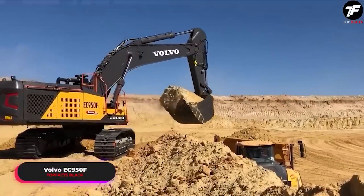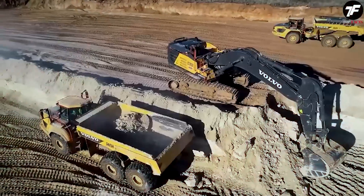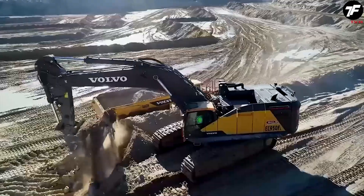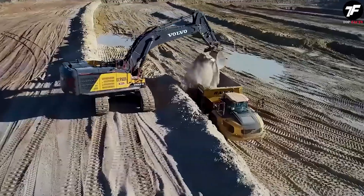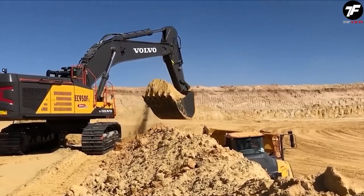The Volvo EC950F is the champion in the world of deep excavations. This machine easily penetrates the deepest layers of the earth, extracting resources from the depths. With its power and precision, the Volvo EC950F is truly the lord of the depths.